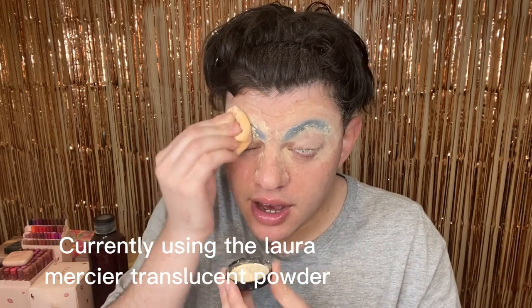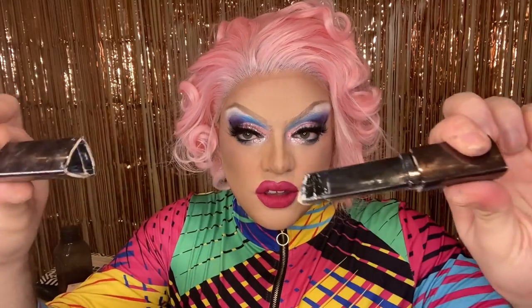I really do want to try the Kimchi powder because Kimchi is a drag queen, so I know the powder will be good for drag. This is Hourglass. I'm just going to be very careful with this.